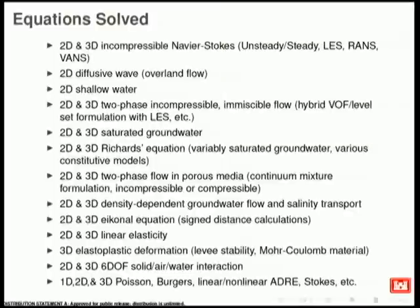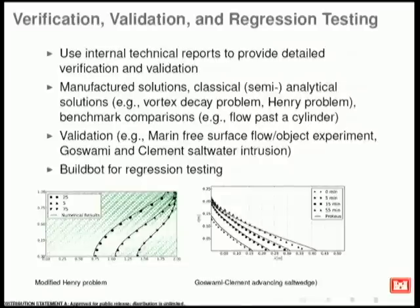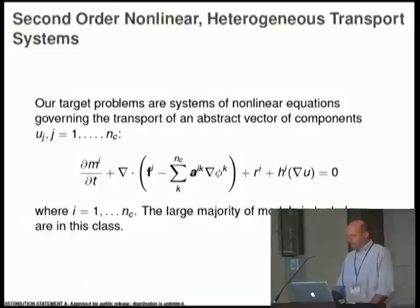Here's a list of the equations solved—lots of surface water type flow equations and also subsurface flow, covering the entire hydrologic system, plus some soil mechanics. On the numerics side, we were initially tasked with only unstructured methods, so we don't have finite volumes, though we're not opposed to looking at them. We have classical stabilized continuous Galerkin methods, the locally discontinuous Galerkin method for hyperbolic problems, and primal discontinuous elements, as well as various Riemann solvers, flux limiters, and a verification, validation, and regression testing framework using build bot.